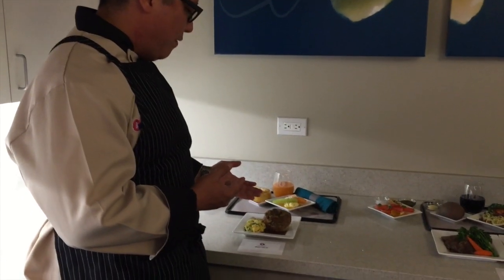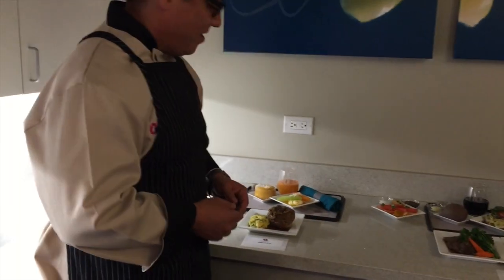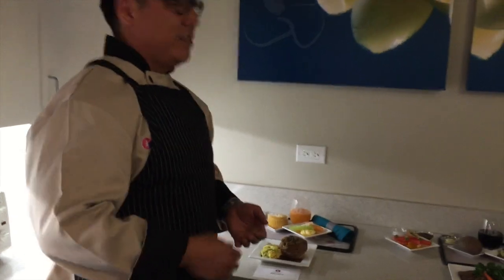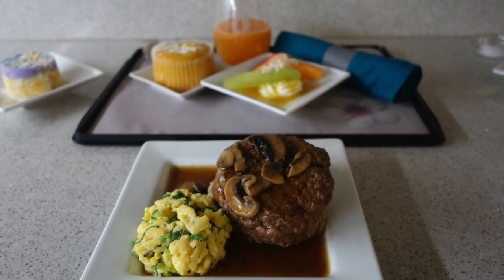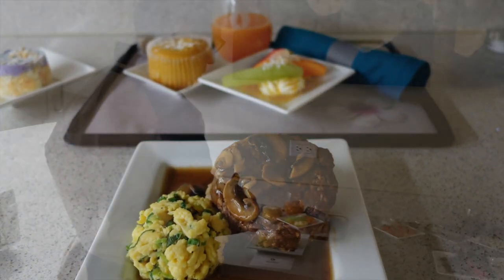And then we have our loco moco — one of my favorites — of course with mushroom gravy. It's a homemade patty with a little bit of oyster sauce, soy, garlic, and onions, which make the patty really nice and soft. And then we have our eggs with green onions, of course. Very loco palate.